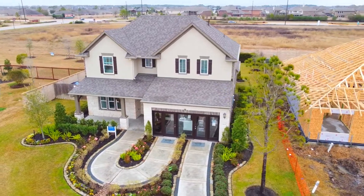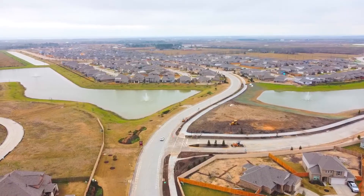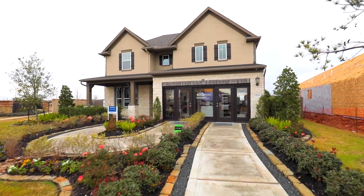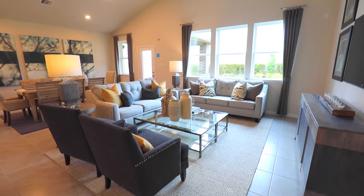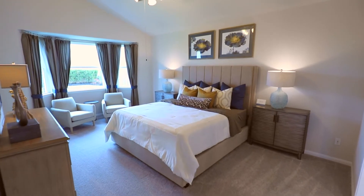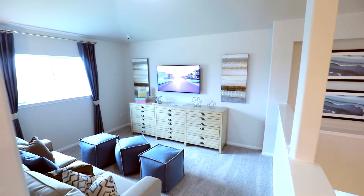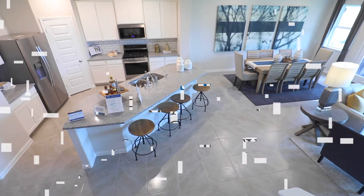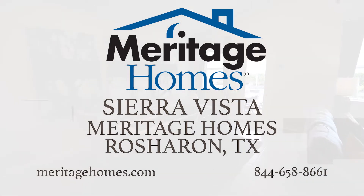Meritage Homes is now offering homes in Sierra Vista, Iowa Colony's exciting new master-planned community. Enjoy resort-style living and a location that is second to none, with travel to Houston, parks, restaurants, and shopping just minutes away. Walking trails, a fitness center, pools, and splash pads are available to all residents. Meritage Homes offers multiple floor plans and a variety of design options to create the perfect home in the perfect place. Meritage Homes in Sierra Vista.